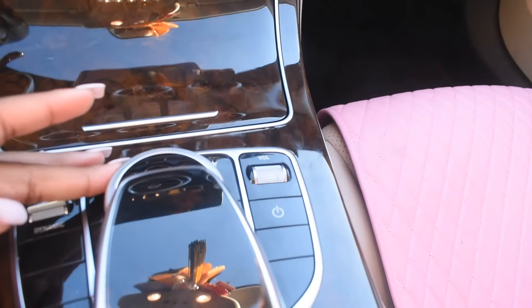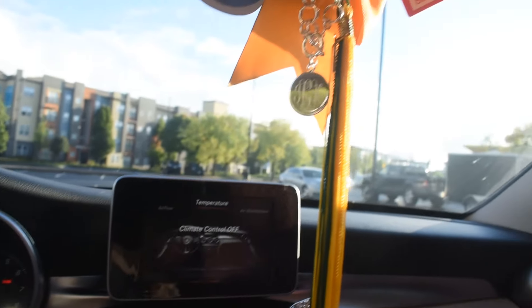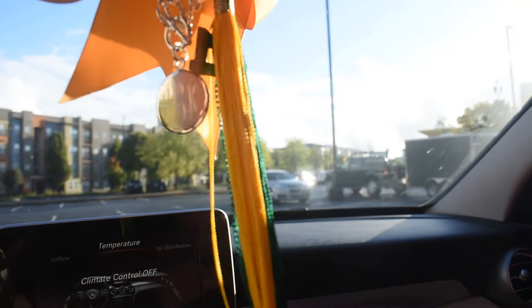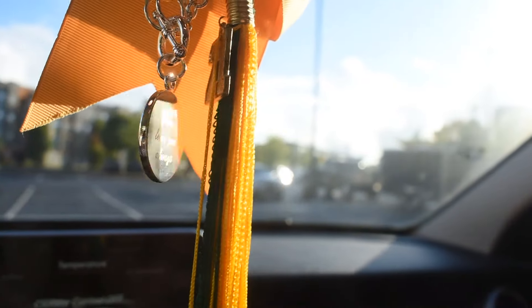This is how I'm controlling it — just turning the knob, and this one is touchscreen. Over here I just have my tassel from high school and some air fresheners, and this necklace that my mom got me — I put it on my mirror so I can look at it when I'm driving.